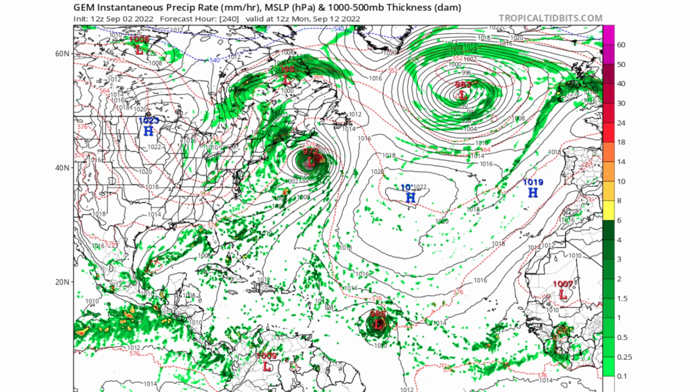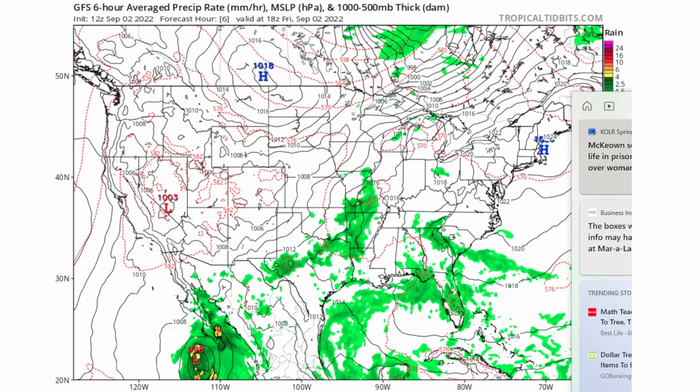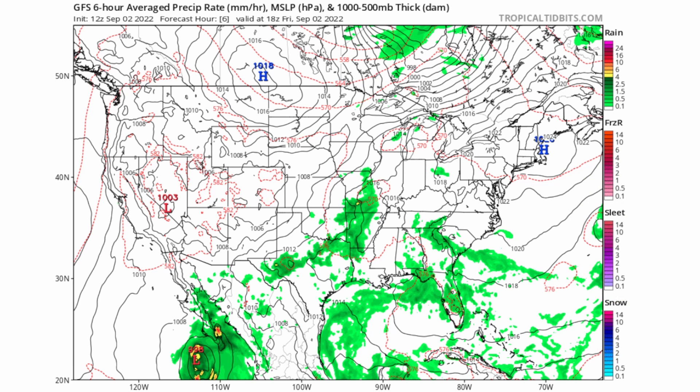If you enjoyed this tropical forecast update, be sure to subscribe to the channel and turn on notifications so you won't miss a single daily tropics update. I'll have many more updates this weekend on Hurricane Danielle and Invest 91L, covering track and intensity over the next five days. Be sure to share this video with any friends or family who want the latest updates, and as always, stay safe.